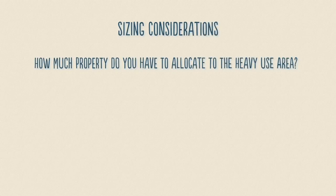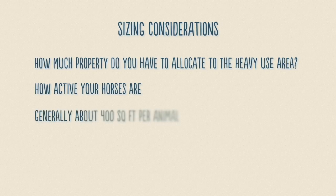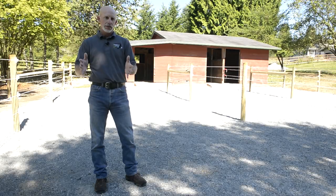When sizing a heavy use area, there are a couple things to consider: how much property you have to allocate, and how active your horses are. You know your horses better than anybody. The general rule of thumb is about 400 square feet per animal — so 20 by 20, or 10 by 40, dimensions such as that.